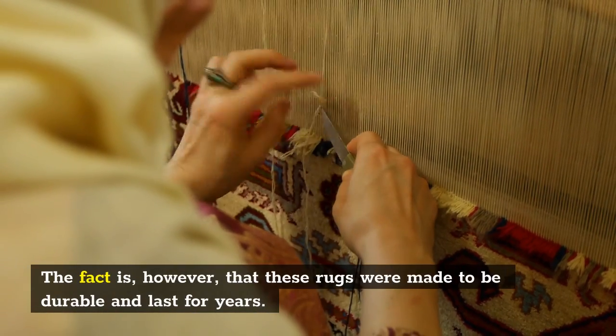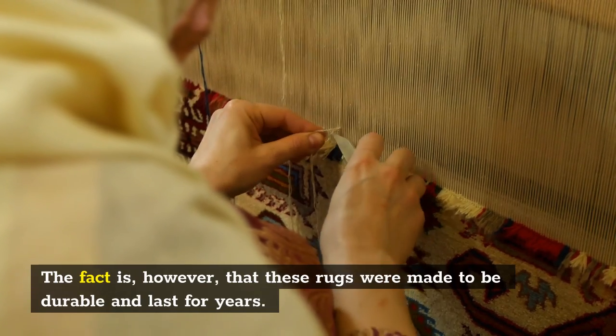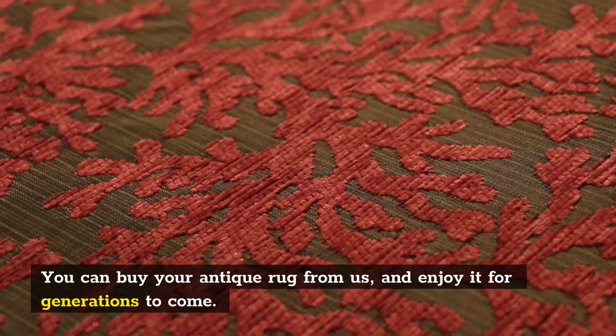The fact is, however, that these rugs were made to be durable and last for years. You can buy your antique rug from us, and enjoy it for generations to come.